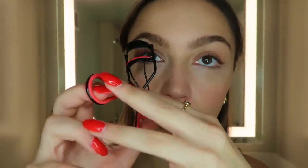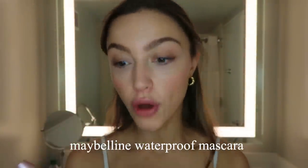To finish everything off, I'm going to curl my lashes. You already know what mascara I'm using — this is the Lash Sensational Maybelline waterproof mascara. And there you have it, folks — that is my everyday makeup for summer. Thank you for watching, I love you guys, and I'll see you in my next video!